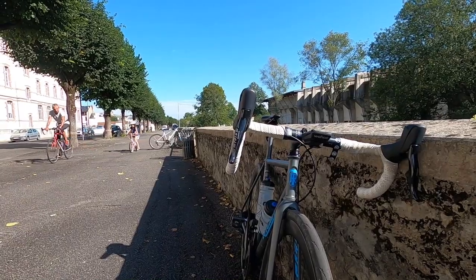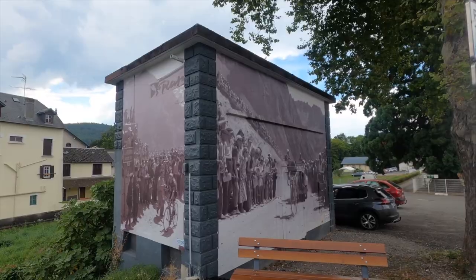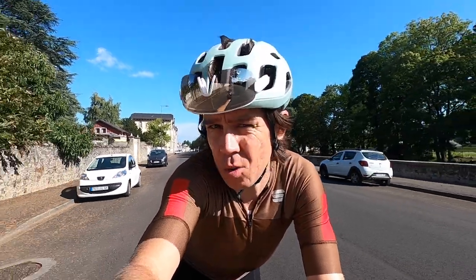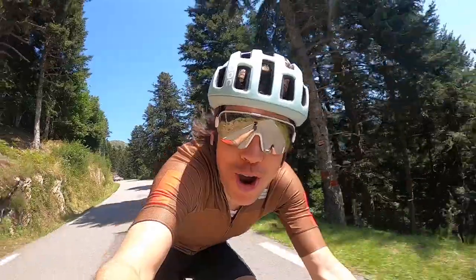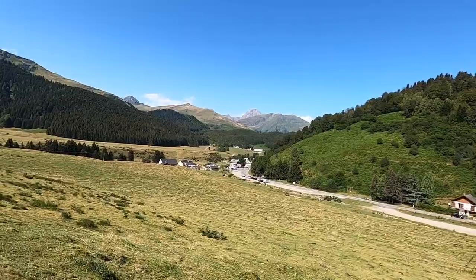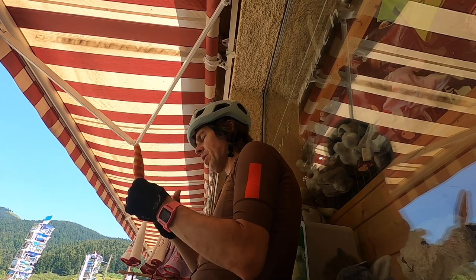Now, I'm not here this week to show you nondescript stretches of tarmac that have been used for the Tour de France. No, I'm here for a double whammy video. So, if this video isn't about concrete finish lines in the middle of towns, what is it about?